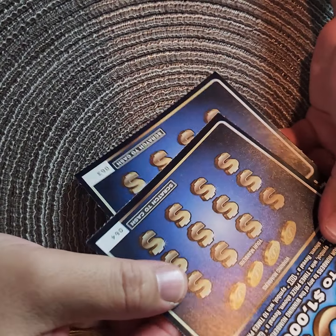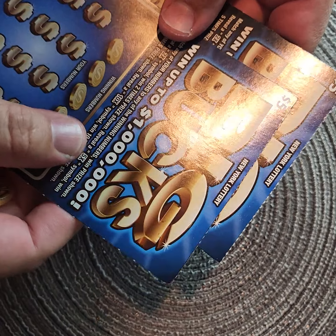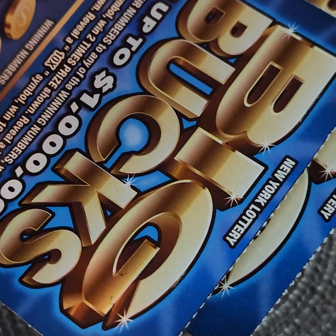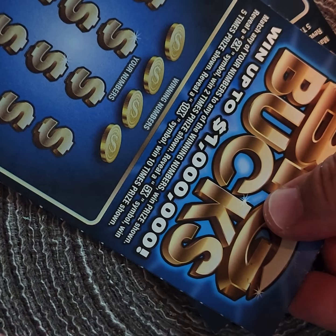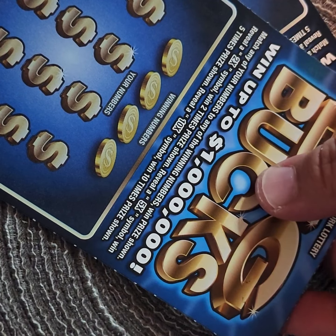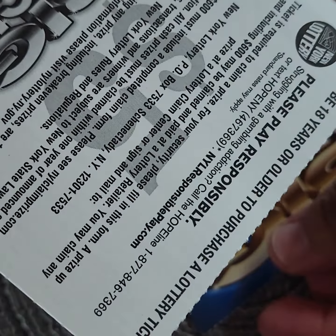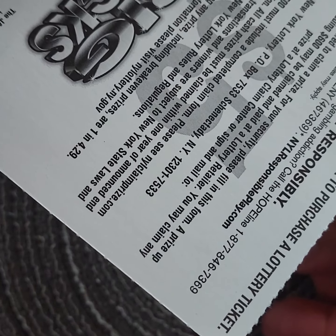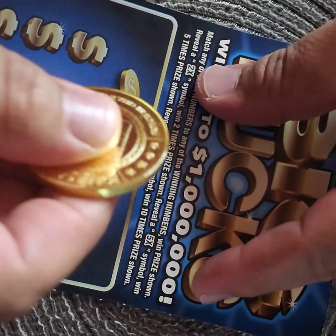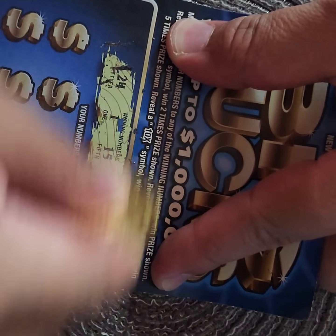Alright ladies and gentlemen, here we go. We're gonna start with the Big Bucks. I have cards 063 and 064, back-to-back, so we will see, hopefully they're winners. Big Bucks jackpot is up to a million dollars. Match any of your numbers to any of the winning numbers. When a price is shown, reveal a 2x, 5x, or 10x and great things will happen. The odds of break-even are 1 in 4.29.